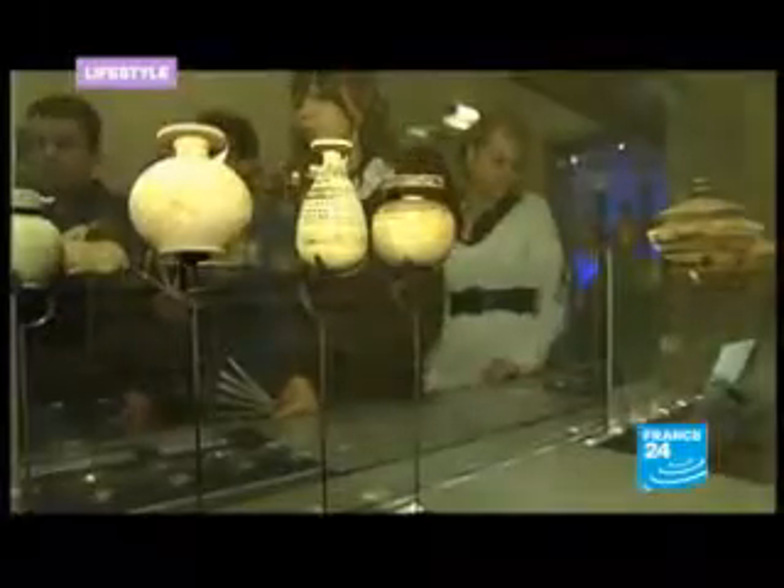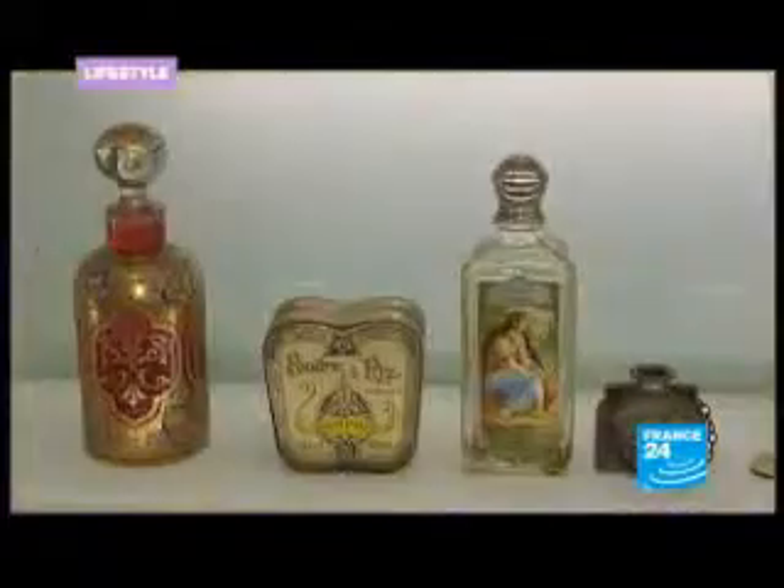The museum has doubled in size and acquired a second building, the minimum amount of space necessary to exhibit 4,000 years of perfume history from ancient Egypt to the present day.